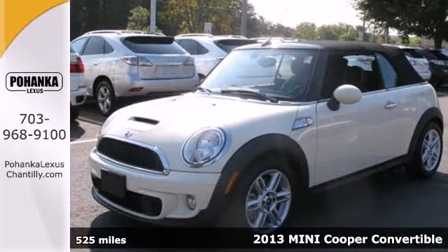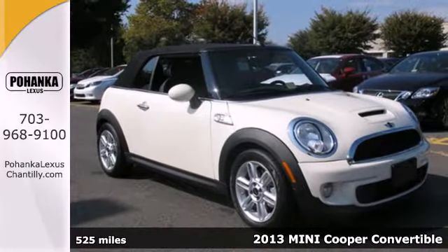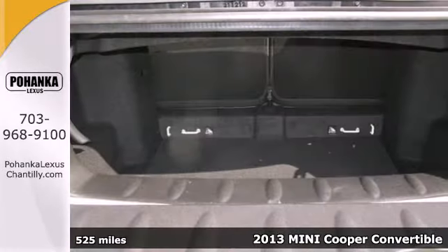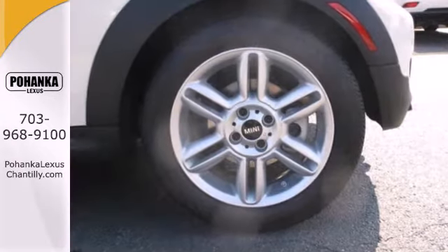It's a 2013 Mini Cooper. It is always good to stand out from the crowd, and the distinctive blend of go-kart handling, throaty exhaust sound, and classic good looks do just that.